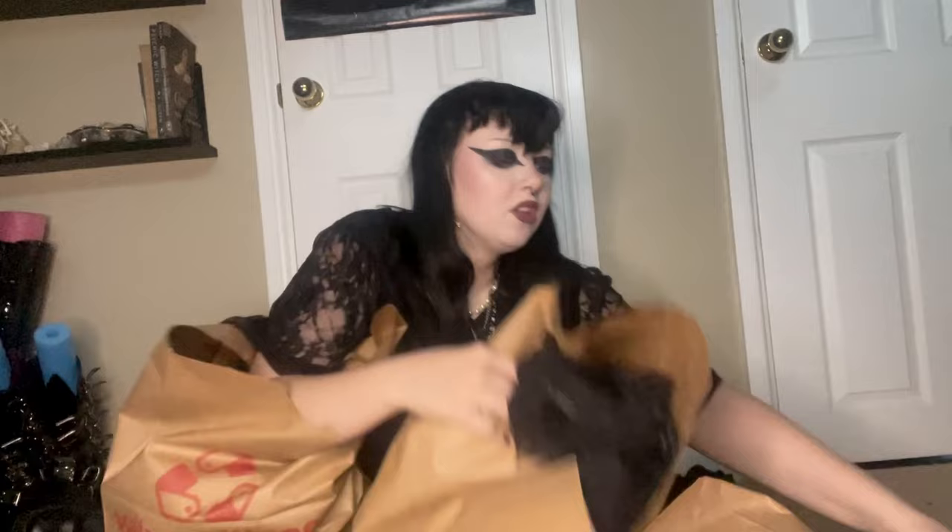I'm home, on my floor because I didn't know where else to go. I have three huge bags full of stuff — they're so huge and so full, and it's time for the haul!